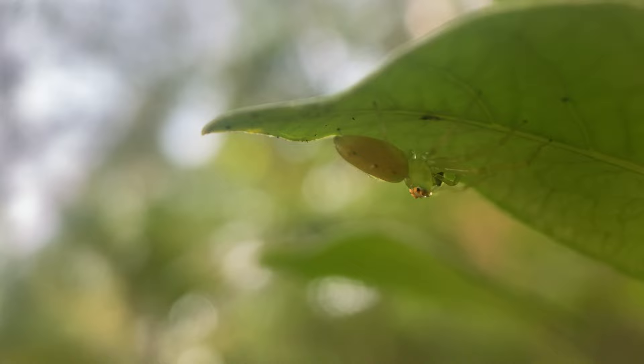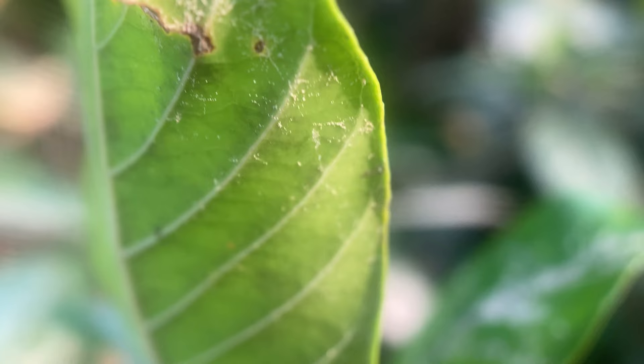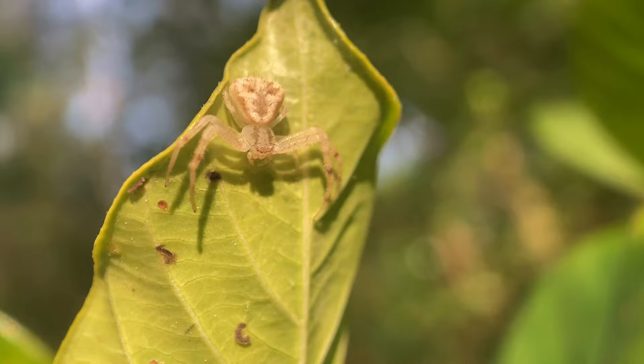There's a secret world all around us — tiny creatures living hidden lives right under our noses, possibly even in our own backyards. My goal is to uncover those very secrets so that we can discover the natural world together.